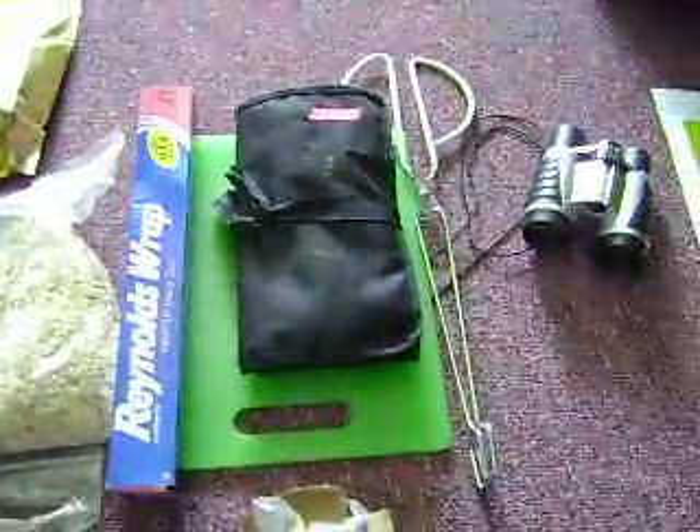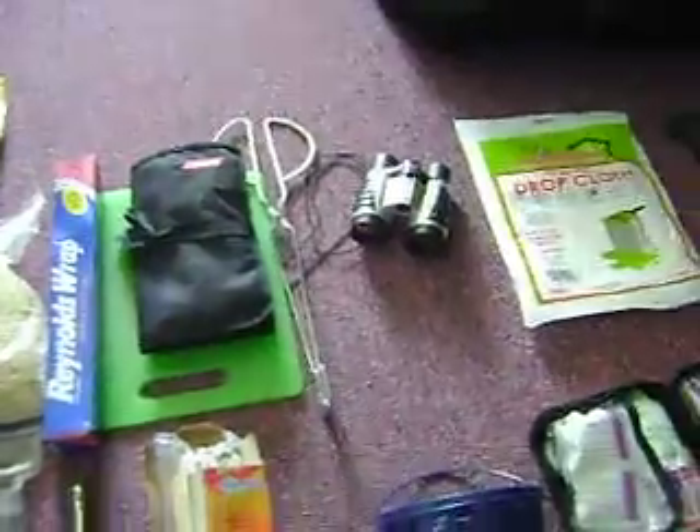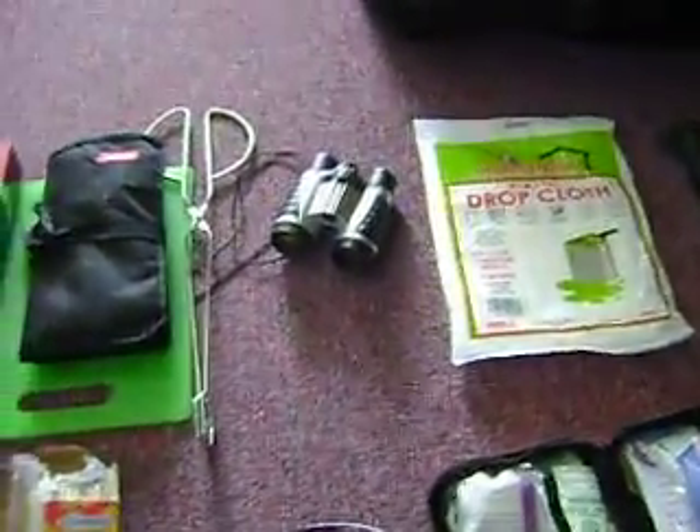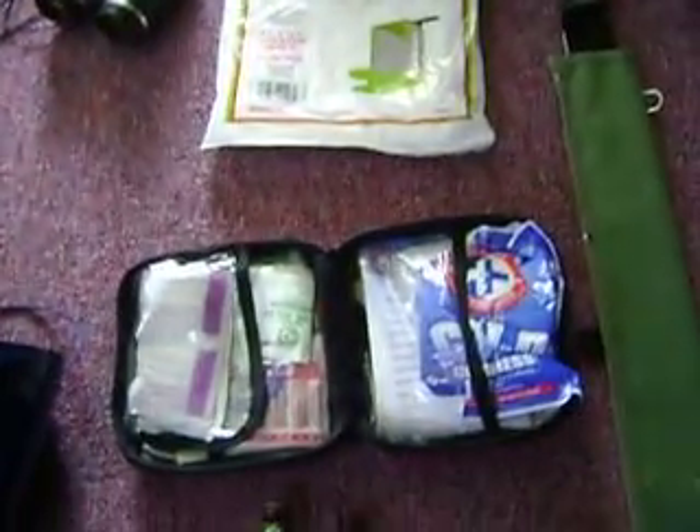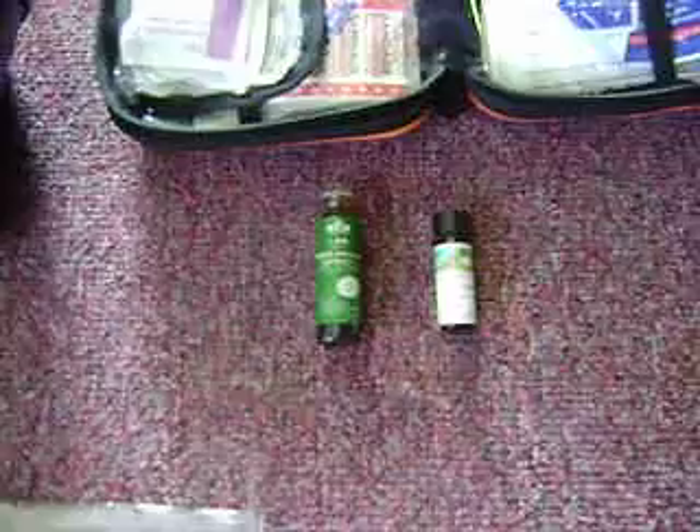Cutting boards, utensils, binoculars, drop cloths for inside the tent, first aid kit, ginseng, auricular smelling — smelling sense.